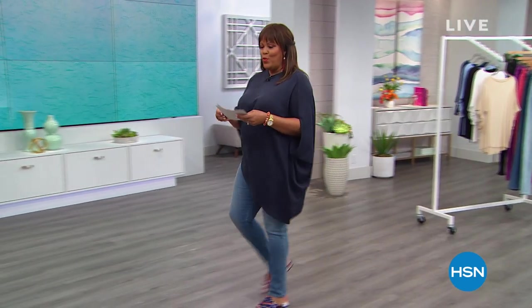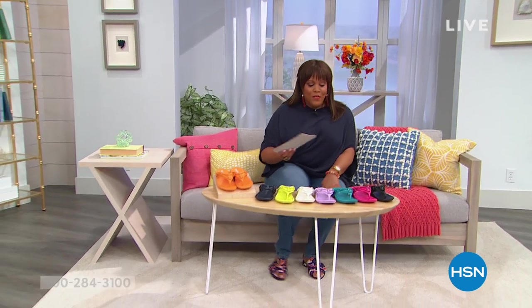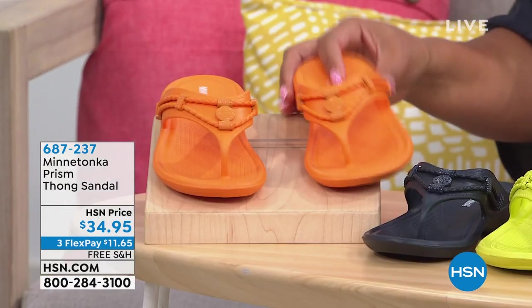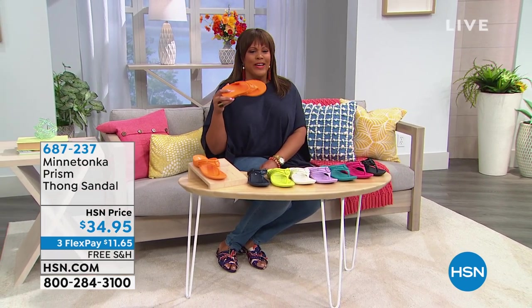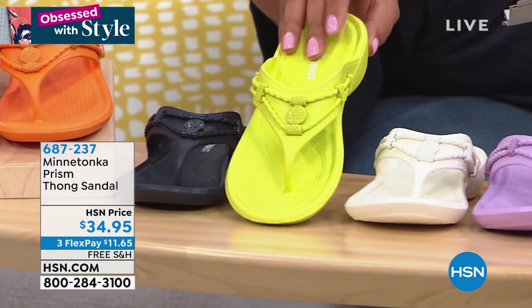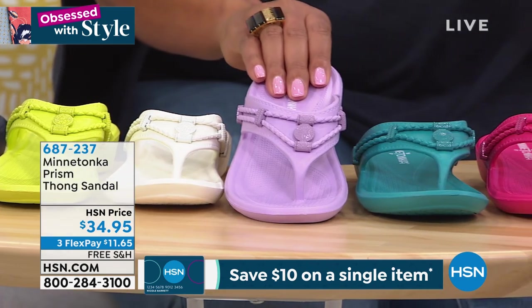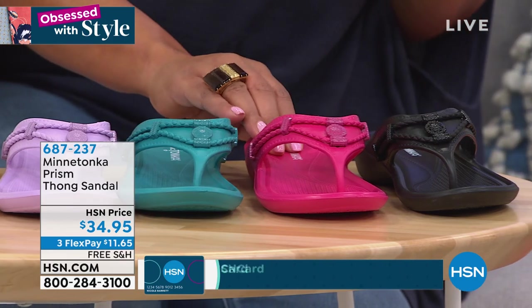Now we're kicking it off with a brand-new sandal by Minnetonka — the Prism Sandal. It's incredibly cute and very water-friendly. Look at these colors in this thong sandal: tangerine, navy, lime — you rarely see lime, get a color you don't normally see — white, lilac, turquoise, and raspberry. Two fruits today: tangerine and raspberry. Available in black too. Sizes 5 to 11.